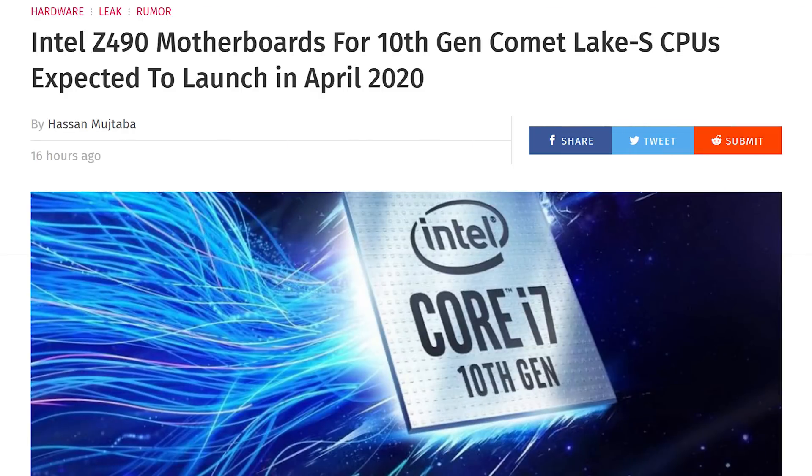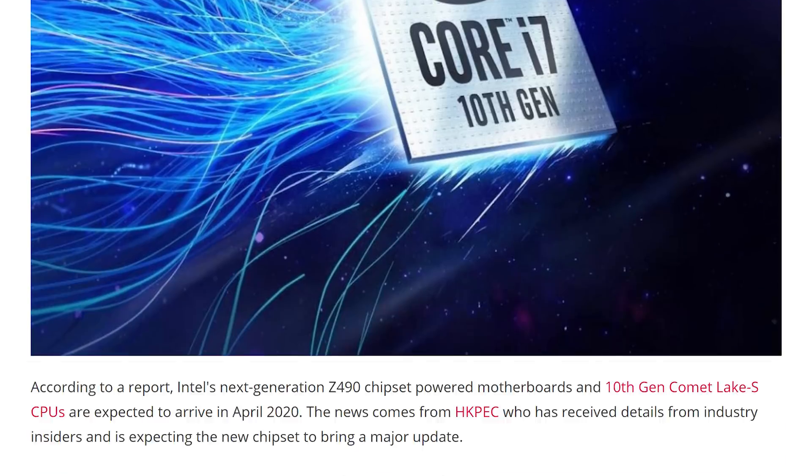And then last little bit of Intel news. There's a rumor floating out on the internet that Comet Lake, which is supposed to be the next refresh of Coffee Lake and is supposed to bring us 10 cores on a mainstream desktop platform, will be launching in April. Alongside that, we're going to be getting new motherboard chipsets with Z490, B460, and H410.